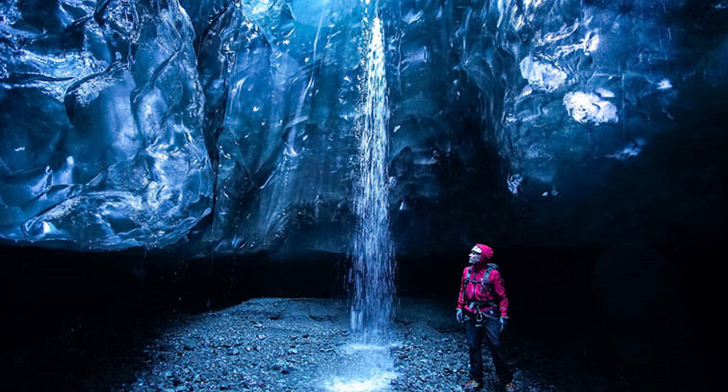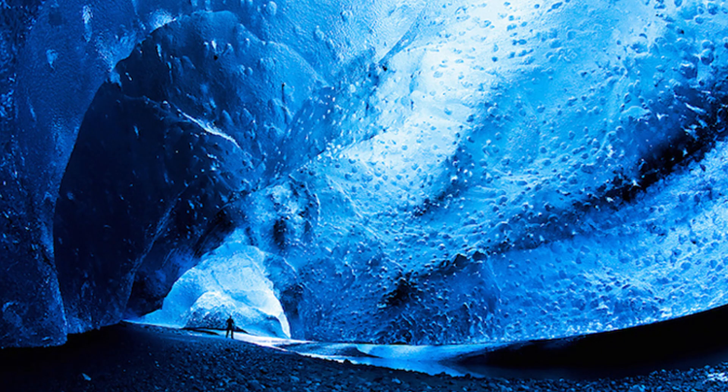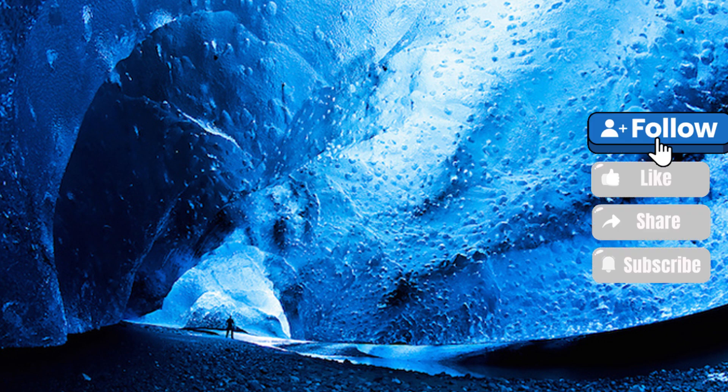The most amazing glacial caves — Scaftafell Ice Cave, Blue Ice Cave, and others — are located in the southeastern part of the huge glacier Vatnajokal.